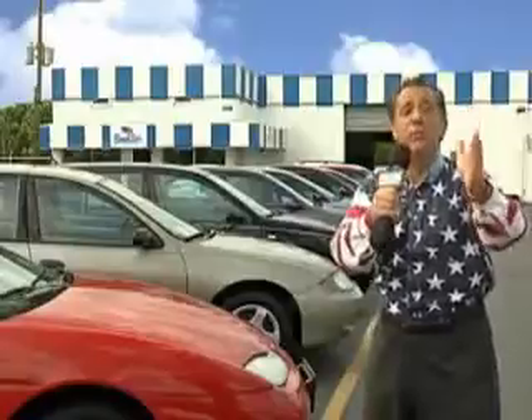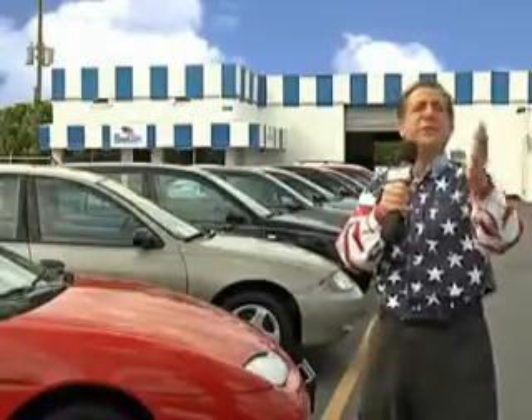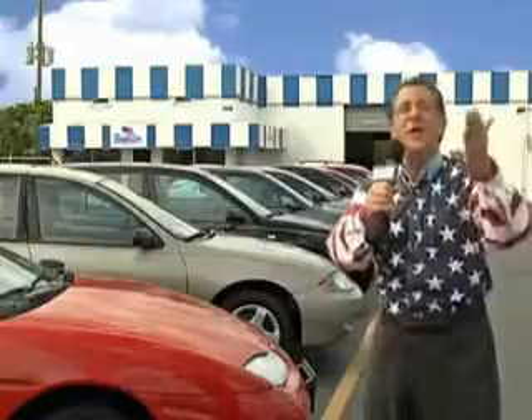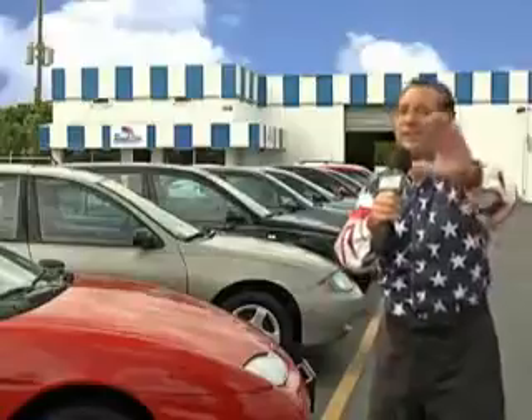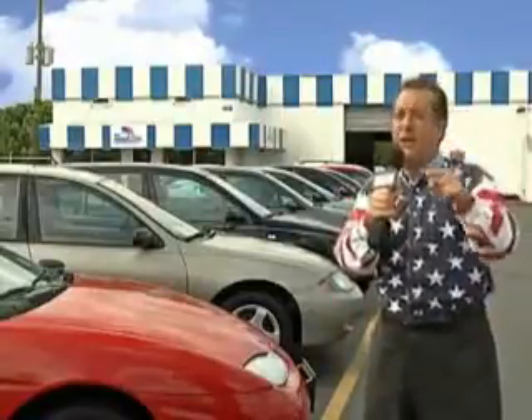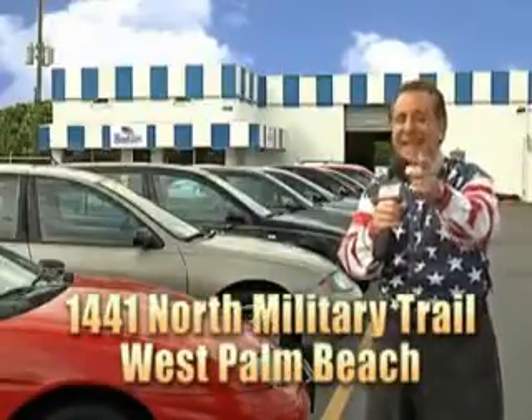Well, my 15 minutes are up, but I could go on for another hour or more. Believe me, we have a huge selection of cars, trucks, vans, and sport utility vehicles here at Beach Cars. And as you can clearly see, we price to sell. And we don't care if you have no credit, or even bad credit. We're going to finance it right here at Beach Cars so you can drive it home today.